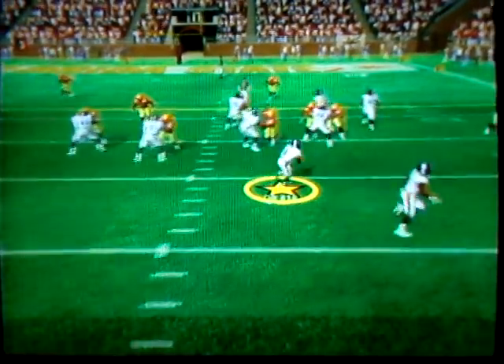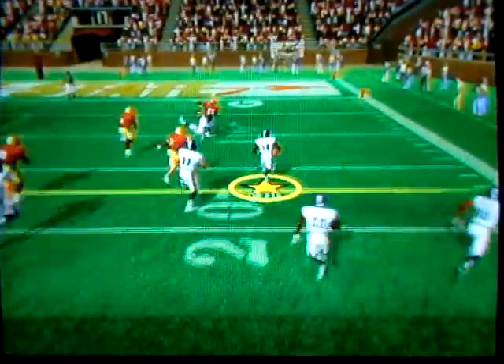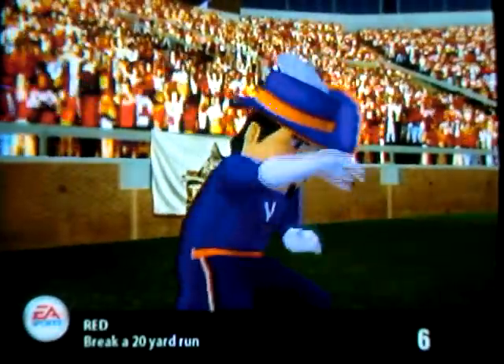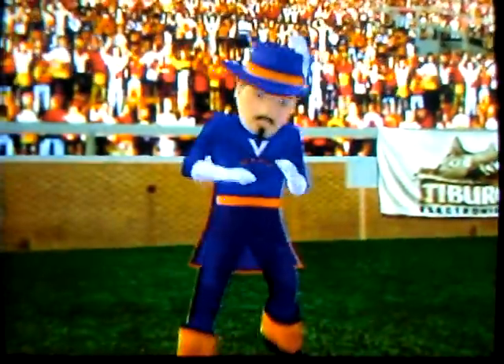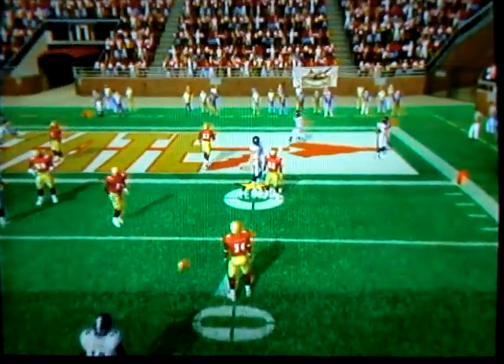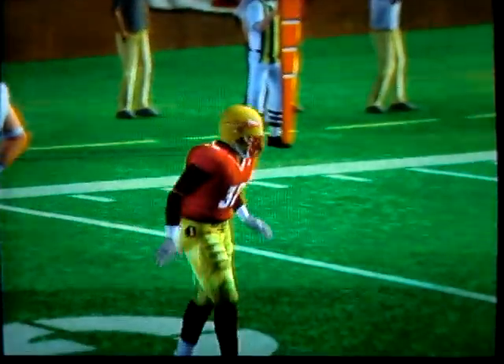Three wide outs here, they go with the option. He's got a lot of green — the five — that was one beauty of an option by that quarterback! There's the play fake, fires to the end zone — oh, he had the pick and he dropped it.